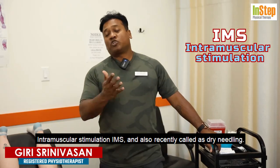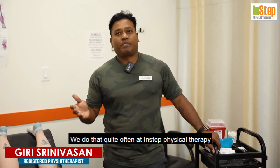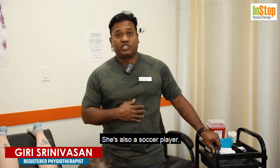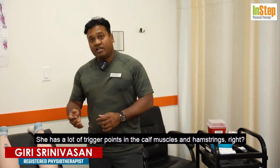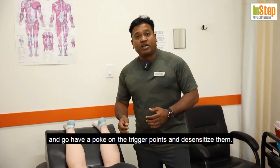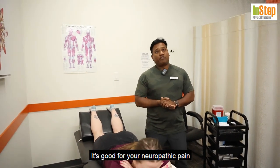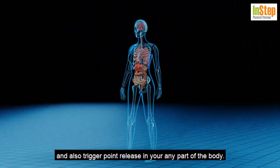Intramuscular stimulation (IMS), also recently called dry needling, is something we do quite often at Insta Physical Therapy to desensitize your trigger points. Dania here, my kinesiologist — she's also a soccer player — has a lot of trigger points in the calf muscles and hamstrings. You go after the trigger points, take your needle, and desensitize them. That's the whole point of dry needling: it's good for neuropathic pain and trigger point release in any part of the body.